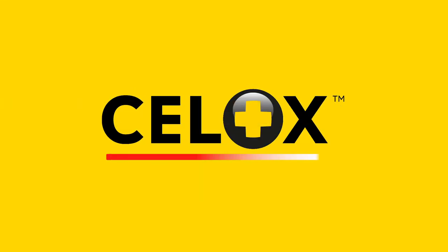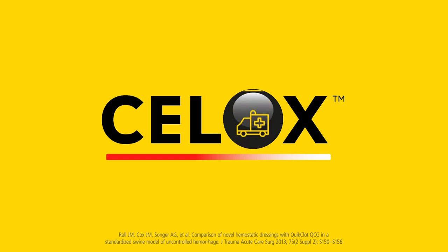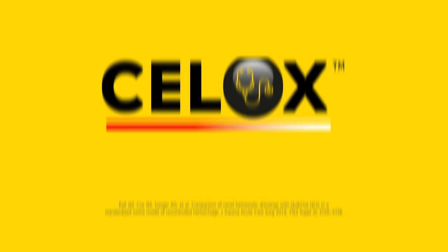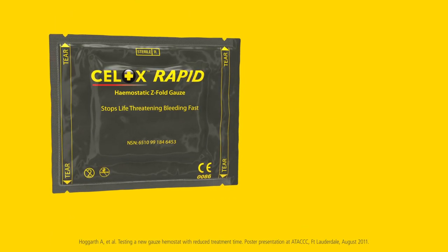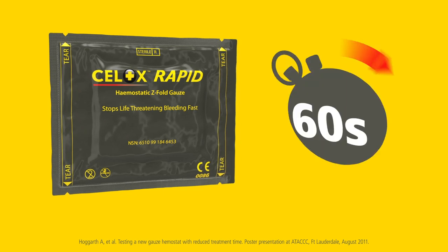Cellox is proven to stop life-threatening bleeding fast and is trusted by militaries, emergency services and health professionals the world over. Cellox Rapid is the fastest-acting haemostatic gauze that can stop life-threatening bleeding with 60 seconds of compression.